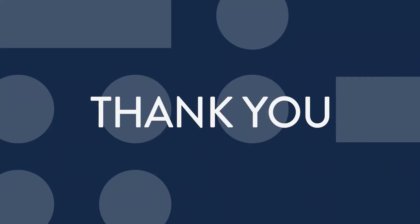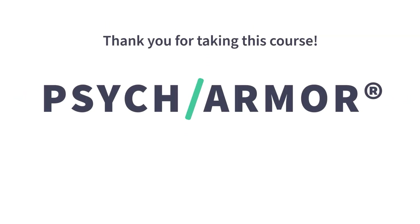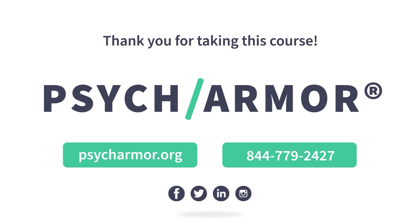Thank you for taking the time for this course. I hope you found the information helpful in your work towards bringing military, veterans, their families, caregivers, survivors, and resources together for the benefit of our communities. Thank you for taking the time to learn about this important topic and about our nation's military, veterans, and their family members. If you have any questions about this course or need assistance, please visit the Psykarma website or call the Psykarma support line at 844-779-2427.